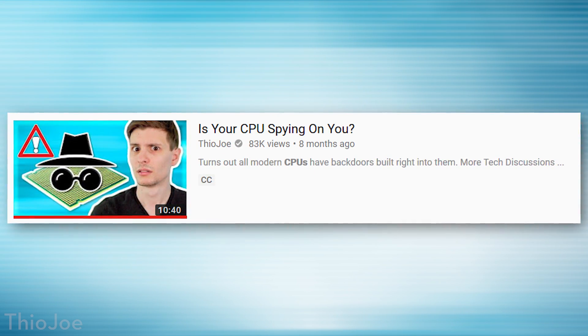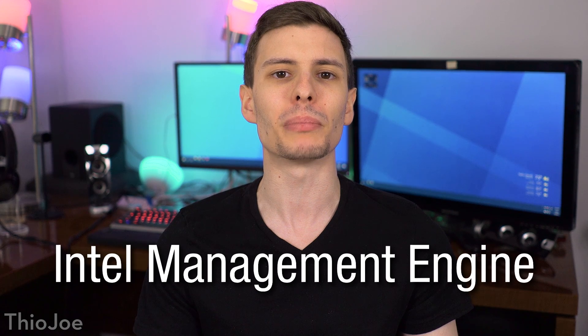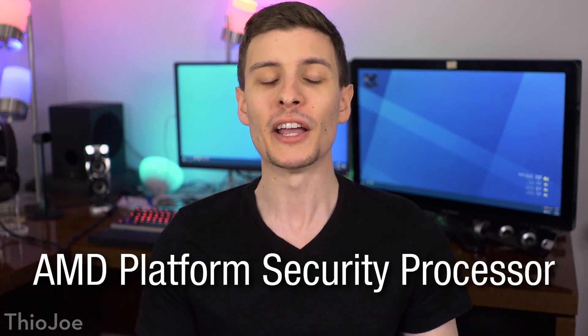It might sound a little bit sensationalist, and it had to do with two different types of technologies. First is the Intel Management Engine, and also AMD's Platform Security Processor. These are basically two chips that are on virtually every motherboard, along with Intel and AMD chipsets, that you cannot remove, and have very low level access to your operating system that you cannot disable, and basically have complete control over your computer.